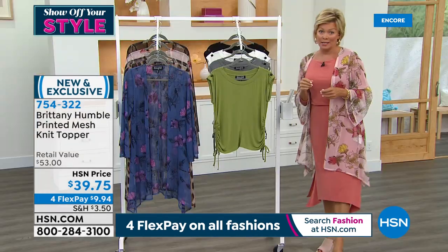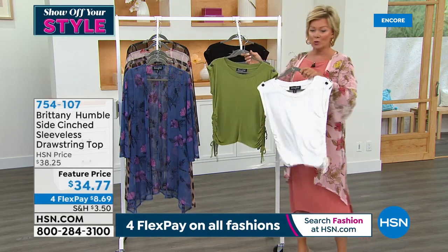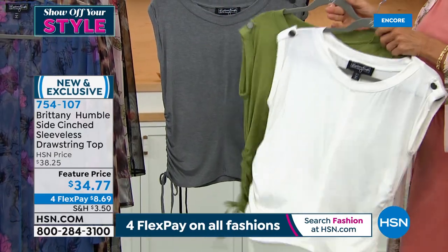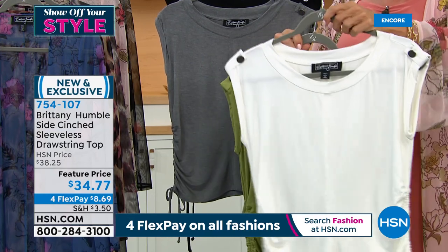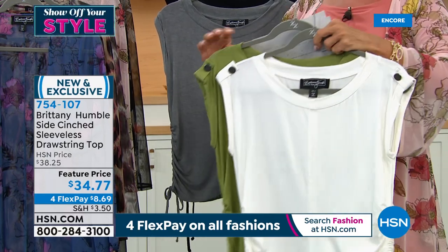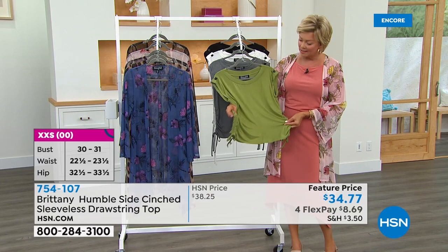There is a sleeveless top that you are going to be in love with from Britney Humble — coming up right now. Any of these toppers are great over a tank, t-shirt, or sleeveless top. Notice the ruching on the sides — a drawstring on both sides so you can really play with how you show off your stuff. We have this in white, olive, soft heathered gray, and black. Love the little button detailing on both sides — super cute personality. Brand new and on feature price — less than $9 to get yours. Extra-extra-small through 3X.